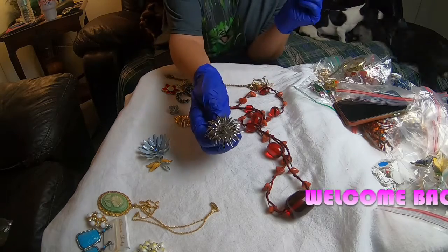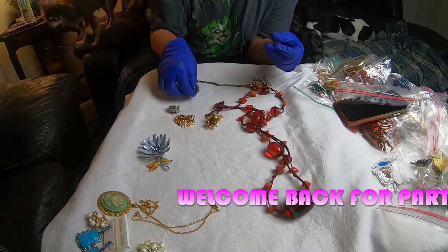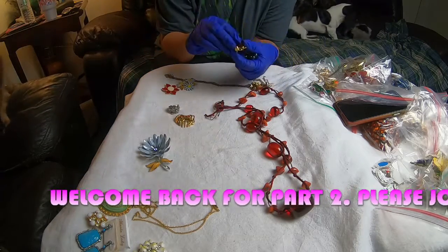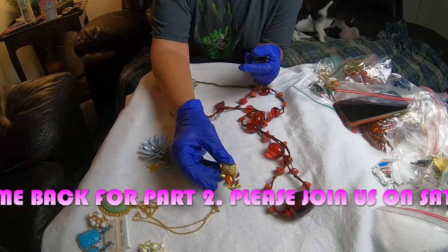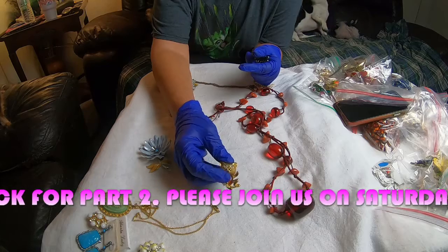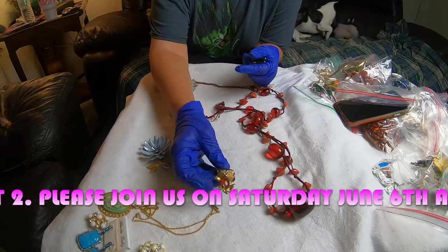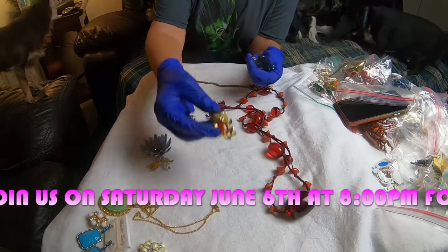Here's some more pieces — a brooch, no markings. Cute bracelet. This has got to be one of my favorite pieces that we picked up. It's a cat with a mustache. It's a jelly belly — they call it a jelly belly because they have a stone as part of their body. And he's got little wiggly eyes. He's cute.